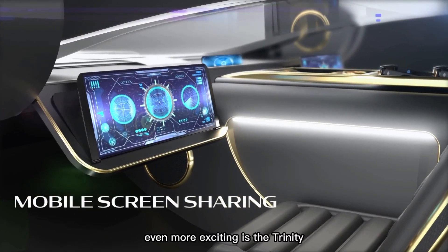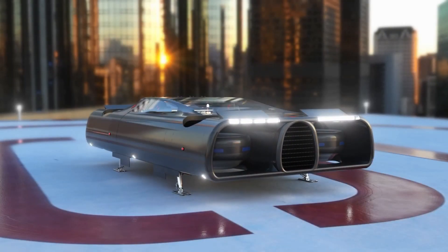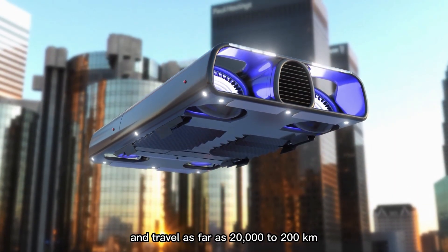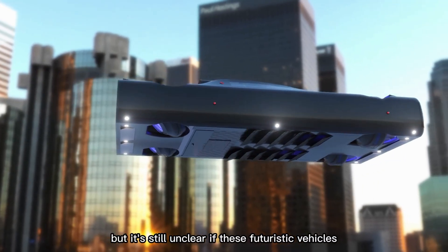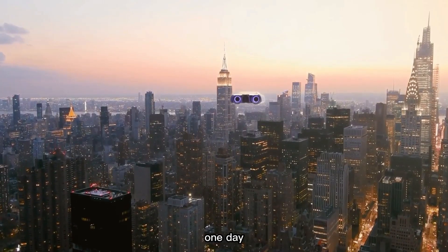Even more exciting is the Trinity. It also works like an electric car with vertical takeoff, but this one can carry up to seven passengers. It's designed to fly at speeds of up to 354 kilometers per hour and travel as far as 200 kilometers. These numbers are impressive, but it's still unclear if these futuristic vehicles will ever take off in real life. Still, the concepts give us a glimpse of what travel might look like one day.